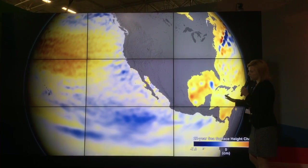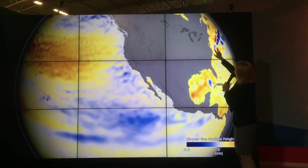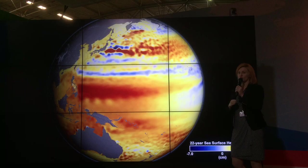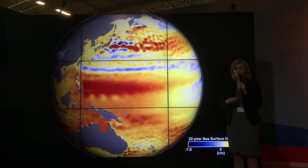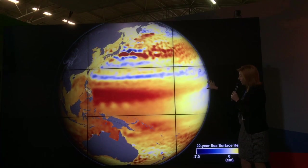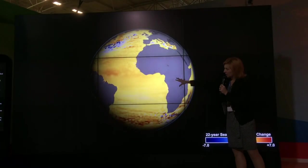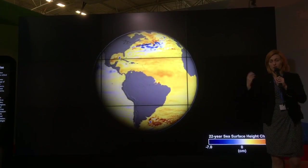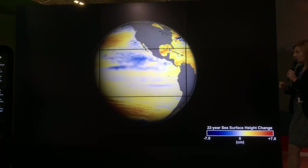Over this 22-year record, you can see significant differences between certain basins. In the Gulf Stream area, there were certain increases and decreases in sea level, mainly showing differences in the circulation — how fast or slow the Gulf Stream was going. The equatorial Pacific is where you see the starkest contrast: the western tropical Pacific had a significant increase in sea level, and the eastern Pacific had a significant decrease.